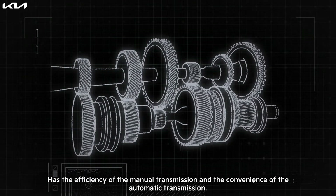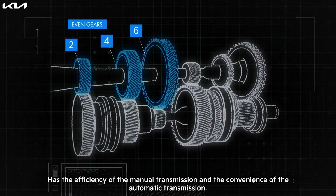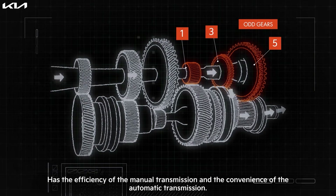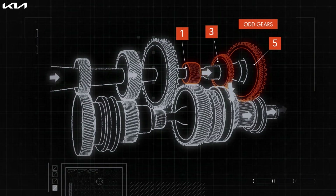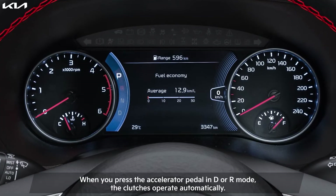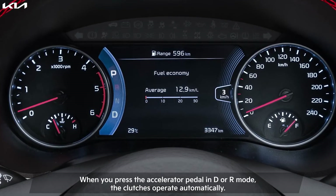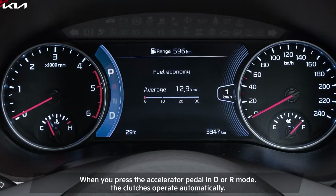Out of the two clutches, one controls even gears while the other controls odd gears that get engaged and disengaged automatically with speed. So when you press the accelerator pedal in D or R mode, the clutches operate automatically, engaging the required gear for optimal power.